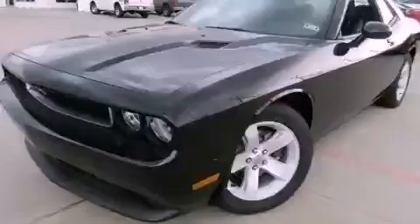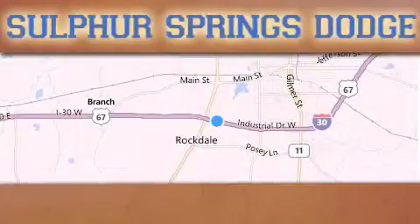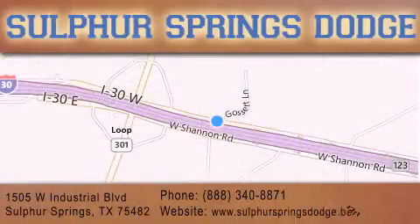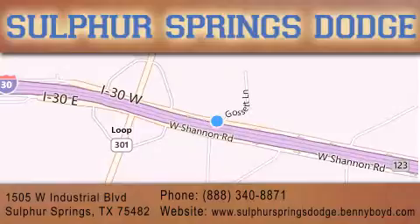Please call today to reserve this vehicle for a test drive. Thank you for considering Sulphur Springs Chrysler Dodge Ram Jeep for your next new or pre-owned vehicle. For additional information, please visit our website, give us a call, or stop by our dealership.